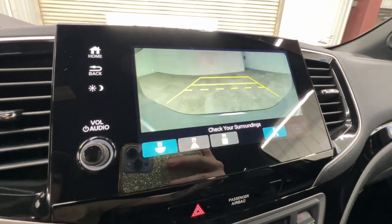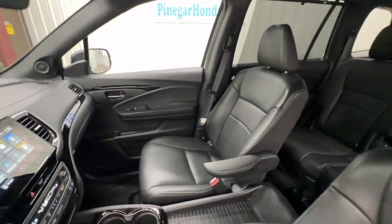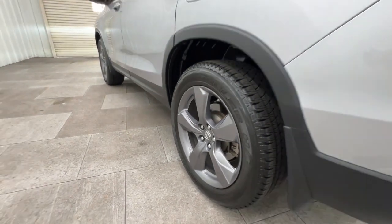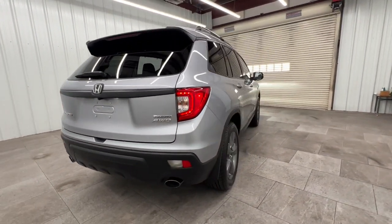Apple CarPlay and/or Android Auto, pre-collision system, navigation system, moonroof, keyless entry, power passenger seat, heated rear seat, heated mirrors, fog lamps, and backup camera. Feel confident and comfortable on every excursion in the clever and versatile Passport.